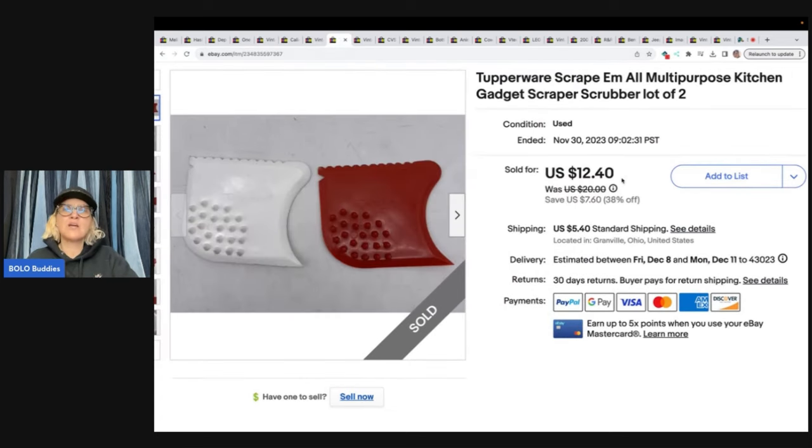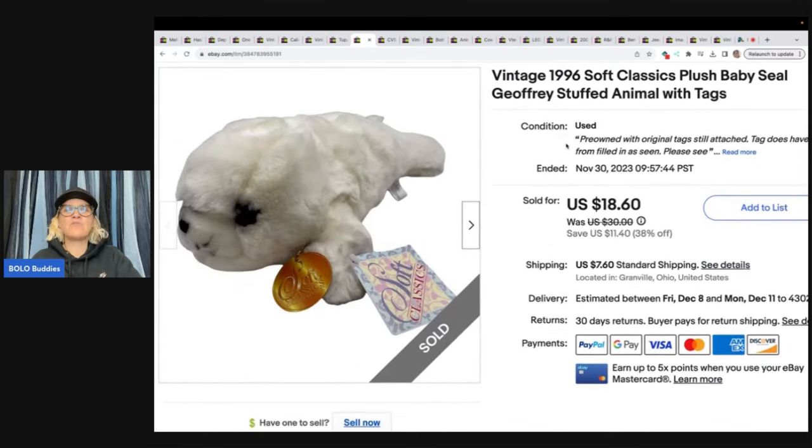The next item is this Tupperware Scrape-Them-All multi-purpose kitchen gadget scrapers scrubber lot of two. This came out of a mystery 'this and that' style box from Auctions For You — a big mystery box that I unboxed on my channel. Farm Girl Scavenger Noelle always says pick up Tupperware and I'm always like 'I don't want to sell Tupperware, it's boring.' But I got these in a mystery box, listed them, and they sold for $12.40 plus shipping. Check out Auctions For You for mystery boxes and also Farm Girl Scavenger Noelle — she has a lot of bolo videos, including one specifically on Tupperware.